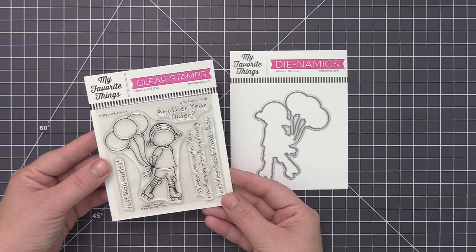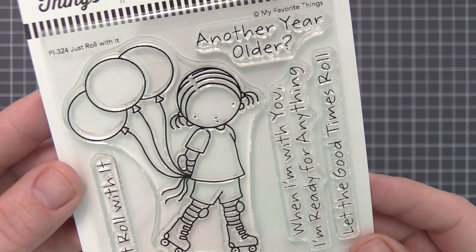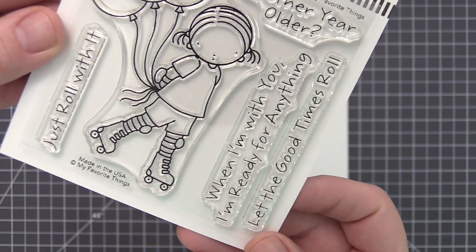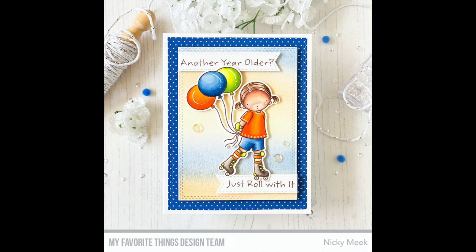Birthday girls of any age will appreciate celebrating their big day with this pigtailed, striped-tights wearing, roller skating cutie. Just imagine the potential for color play that this adorable image represents. From the tippy top of her balloon trio to the wheels on her skates, you'll never get tired of coming up with fresh new color combos.